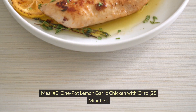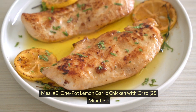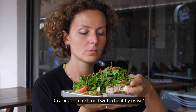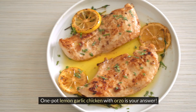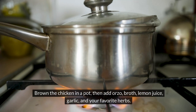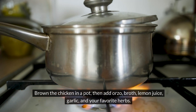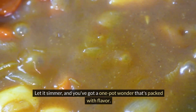Meal number two: one pot lemon-garlic chicken with orzo, 25 minutes. Craving comfort food with a healthy twist? One pot lemon-garlic chicken with orzo is your answer. Brown the chicken in a pot, then add orzo, broth, lemon juice, garlic, and your favorite herbs. Let it simmer, and you've got a one-pot wonder that's packed with flavor.